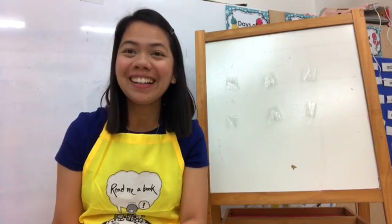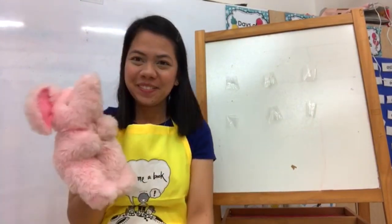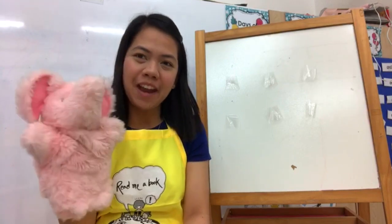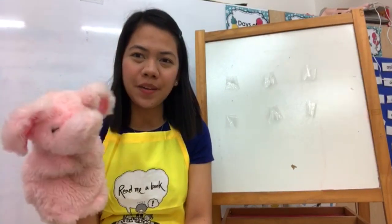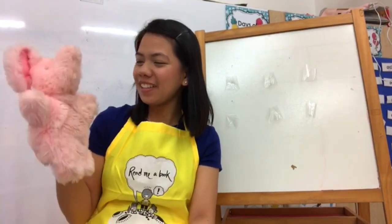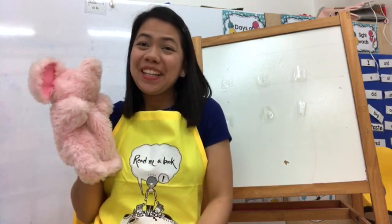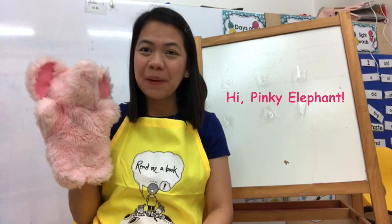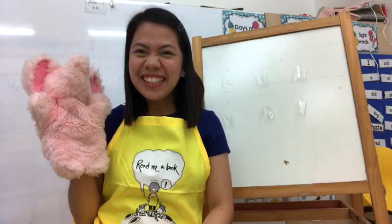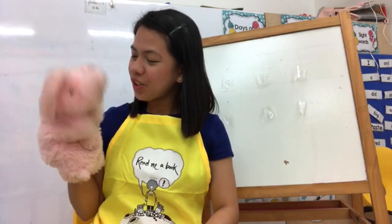I have a friend who will be with us today. Would you like to meet her? Sure! Come out here, little friend! It's nice to see everyone in the camera. How are you all doing? I think they're feeling good! Her name is Pinky Elephant. Can you say hi to Pinky Elephant? Hello, boys and girls! She likes to count.